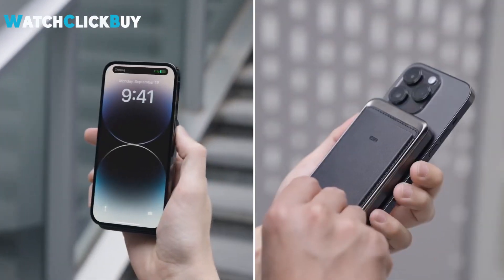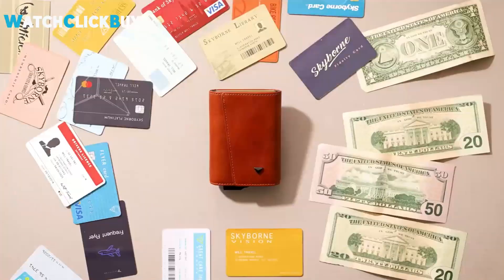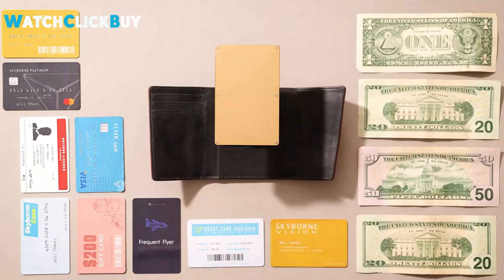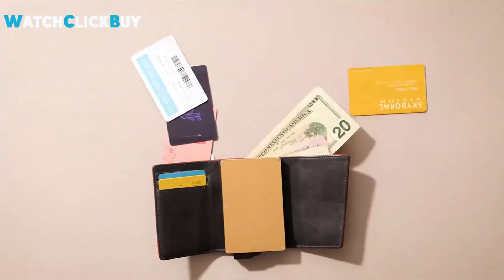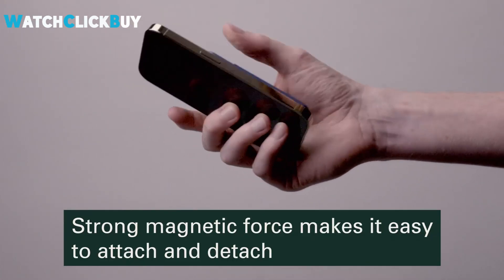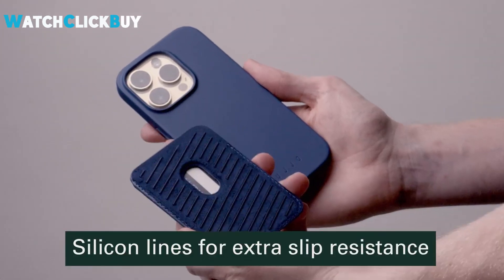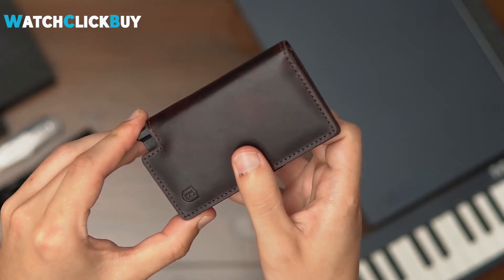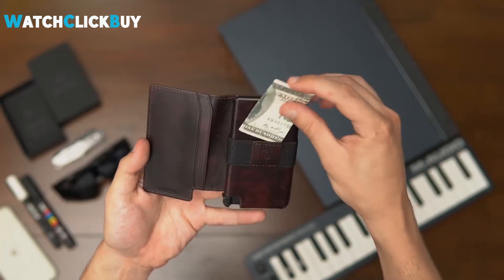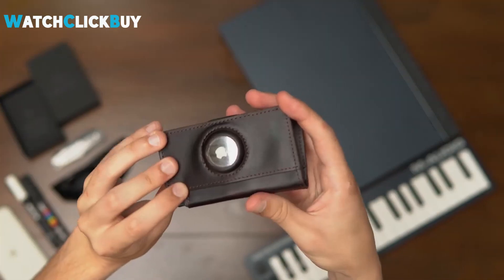Hey guys, welcome to Watch Click Buy. Experience unparalleled style and functionality with the best smart wallets of 2023. Combining cutting-edge technology, premium materials, and sleek designs, these wallets redefine convenience and security for the modern individual. Elevate your everyday carry with innovative features including RFID protection, modular designs, and advanced materials. If any of the products shown interest you, you will find quick access to purchase them through the links provided in the video description. So, let's find out.